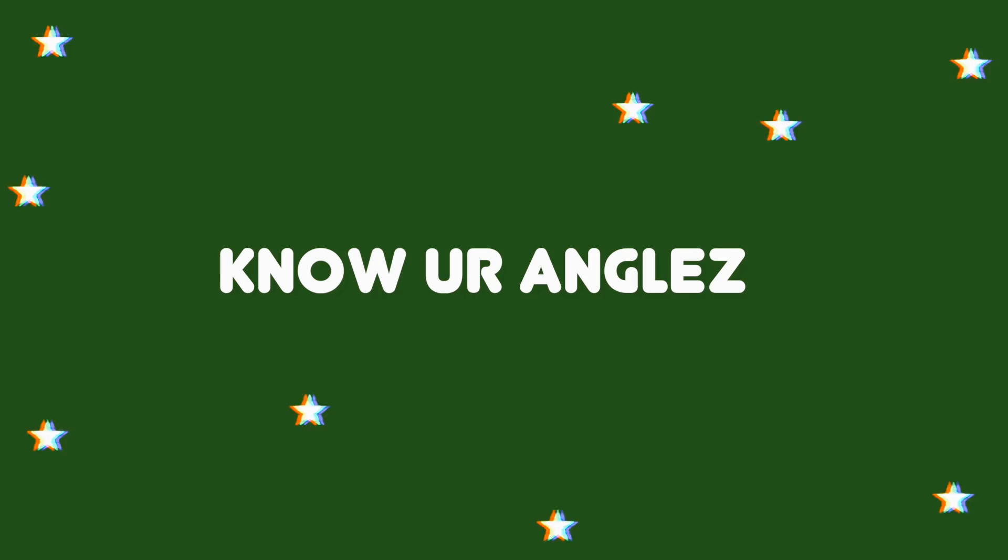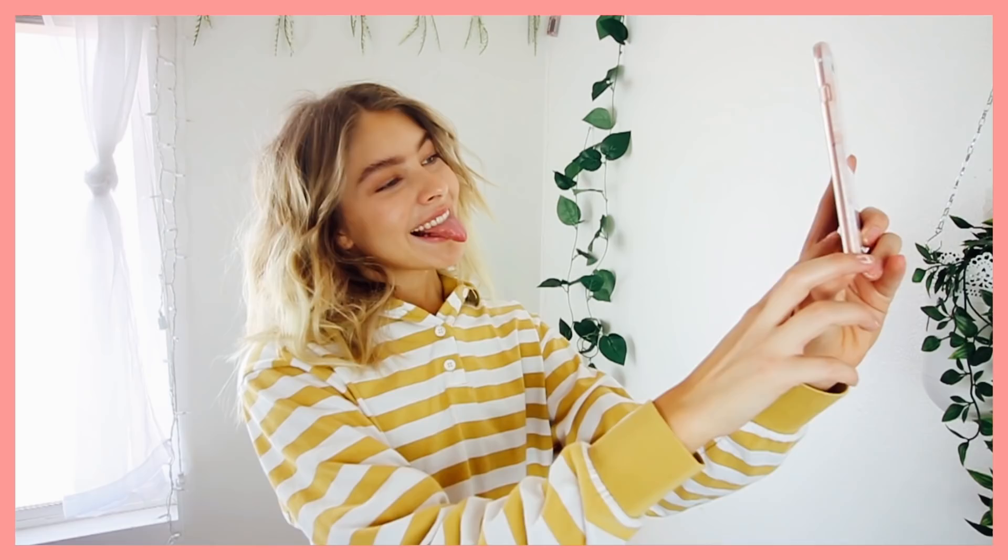My next tip is to know your angles. This is going to sound super weird, but pose in the mirror and practice taking selfies. I know it feels super vain, but if you want to get a good Instagram photo you have to know what your best angles are. Just practice — put on some fun music and do it. I promise you guys it helps when it comes down to actually taking a photo.